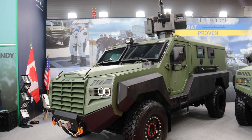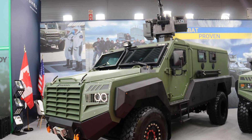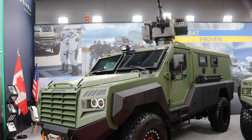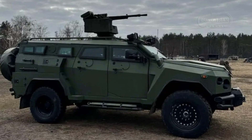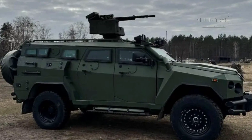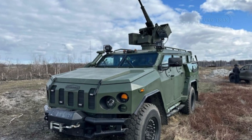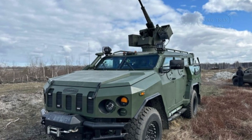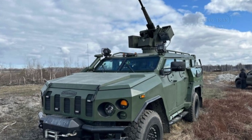With 360-degree rotation and elevation angles from minus 15 to plus 70 degrees, the Tavria remote-controlled weapon system ensures extensive coverage across various combat scenarios. The weapon station is equipped with STANAG 4569 Level 1 protection, making it resistant to small-arms fire. Equipped with automatic target tracking, gyro-stabilization, and a computer-controlled firing system, the Senator MRAP can maintain accuracy even while moving, ensuring its effectiveness in dynamic combat environments.